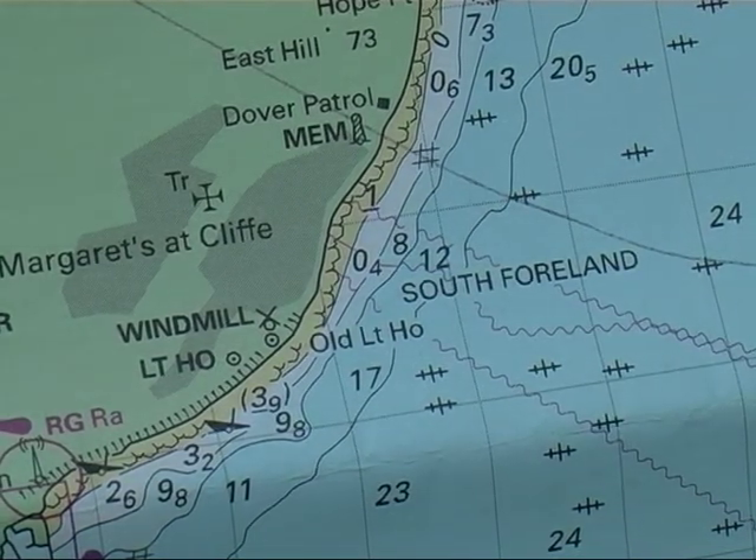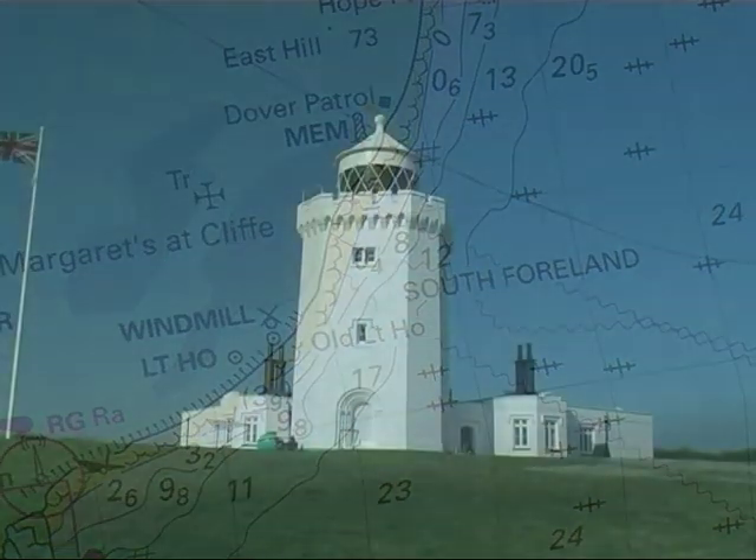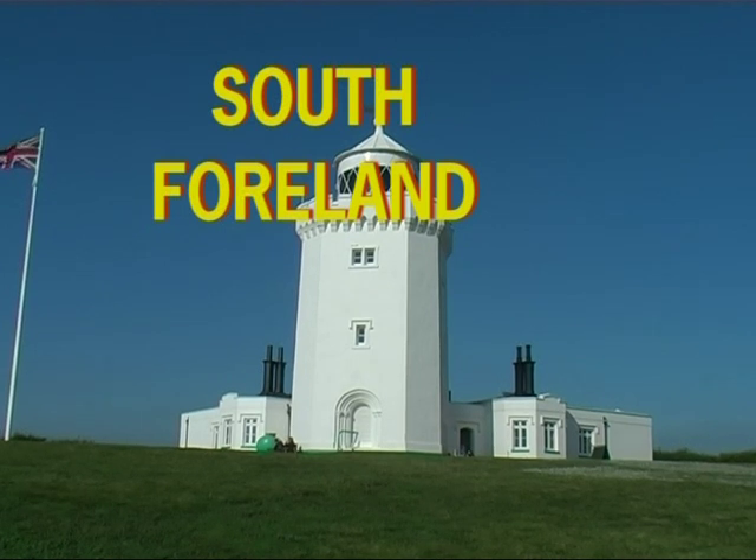Lights have been at the South Foreland for many, many years. When Trinity House took over, they built two new lights in 1843.